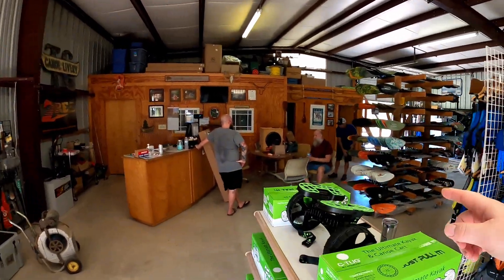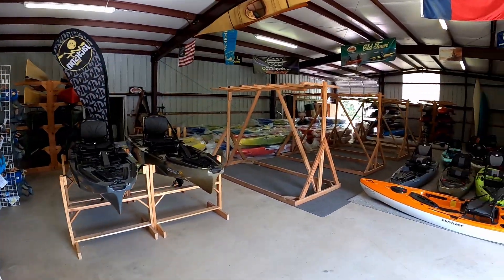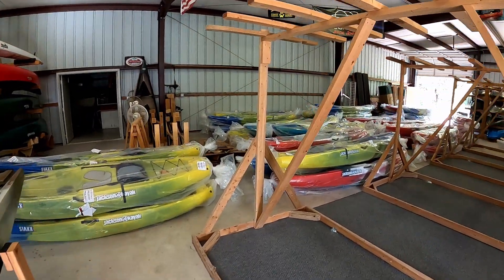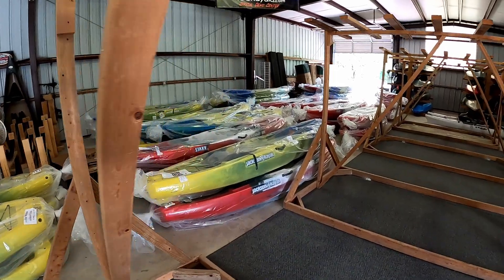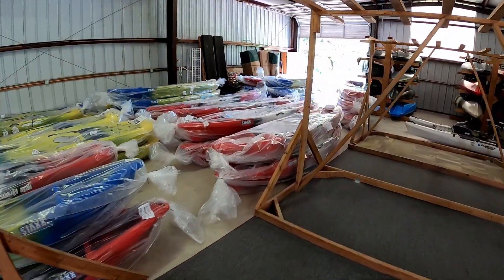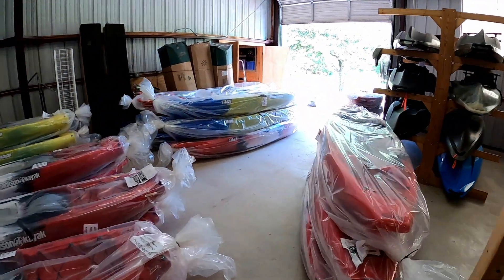We just got done unloading a shipment from Jackson — 77 total kayaks. Jay, Duane, Justin, and Evelyn all helped get this load done today. We got a bunch of them inside; most of them are going to be Jackson Stacks and Riviera Ts going to rental apartments. We'll work on getting these unwrapped and then starting to stack and store them.